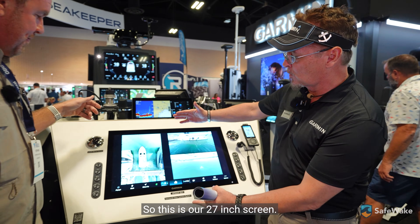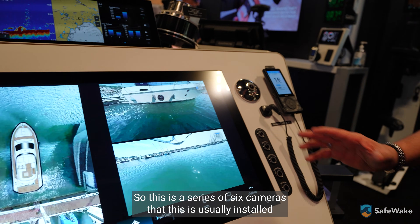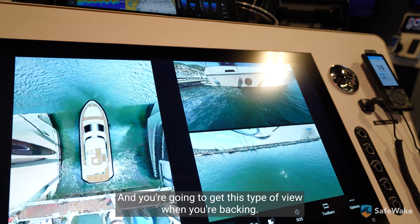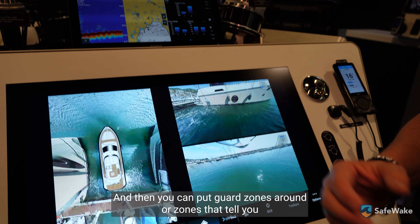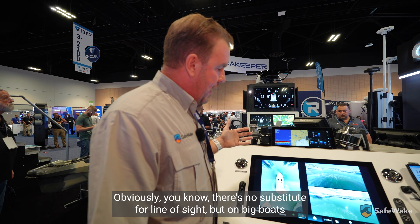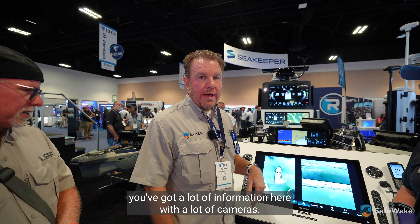Tell us about this big boy here. So this is our 27-inch screen — the largest screen on the market, and it's 4K. What you're seeing here is what we call surround view: a series of six cameras usually installed at the factory when the boat's being built. Once these cameras are on the boat, we align and calibrate them, and you get this type of view when you're backing or coming into a dock. You can put guard zones around to tell you how far you're coming before you hit the dock. This is like a 360 camera for your boat — on big boats where you have obstruction of view or inclement weather, you've got a lot of information here.